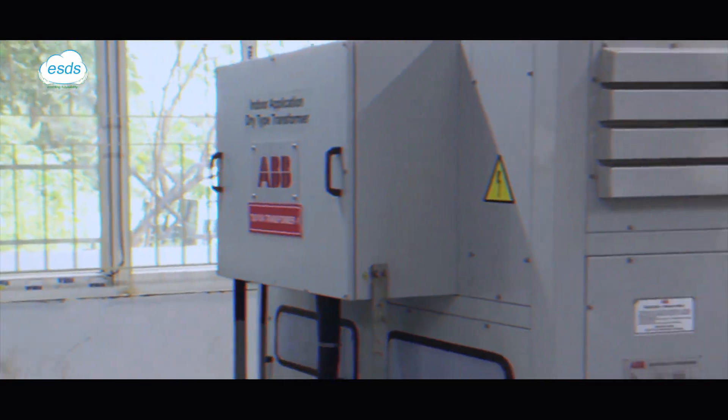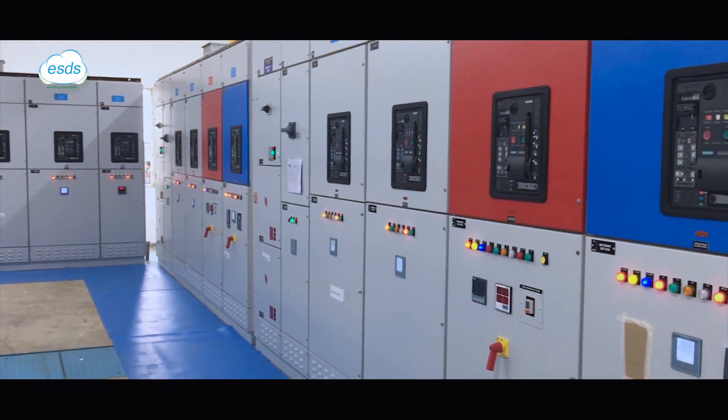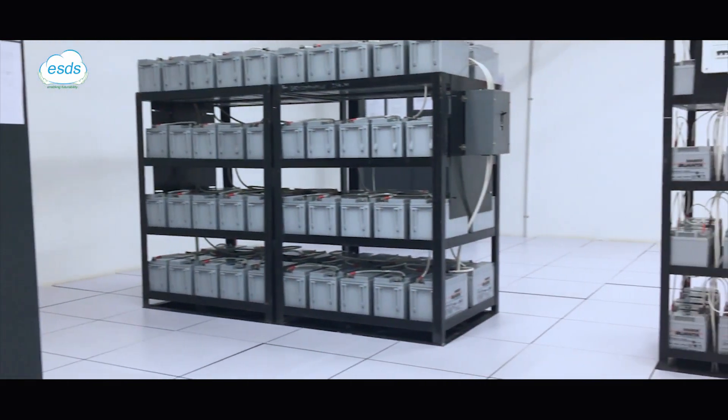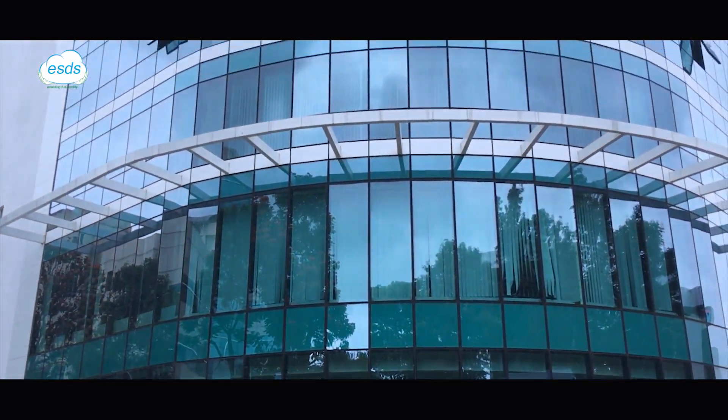The data center infrastructure includes 7MW of substation capacity, automated fuel pumps, 48 hours diesel generator backup, hot plug UPS systems, concurrently maintainable cooling systems, and a sophisticated building management system.